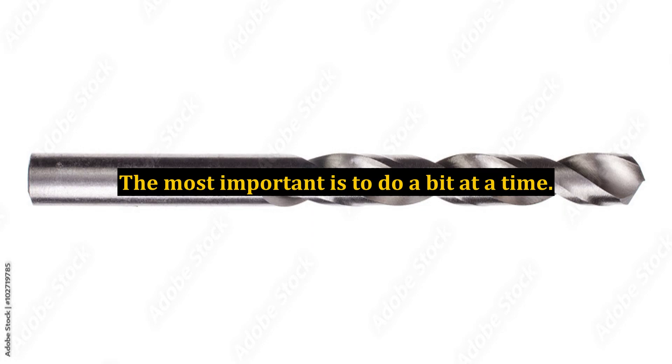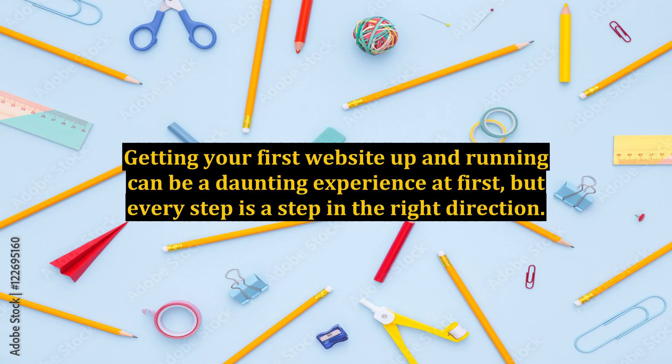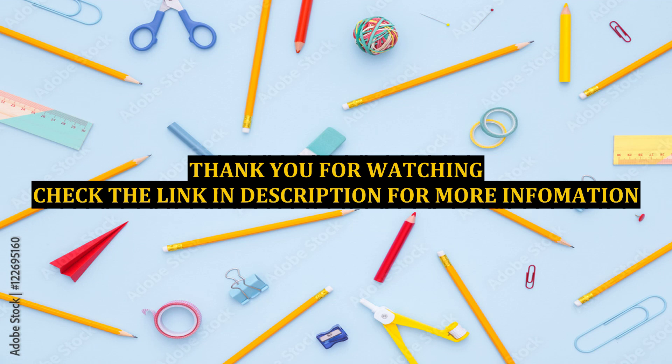The most important thing is to do a bit at a time. Getting your first website up and running can be a daunting experience at first, but every step is a step in the right direction. Thank you.